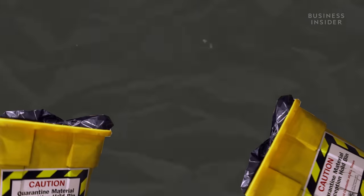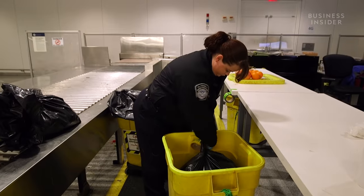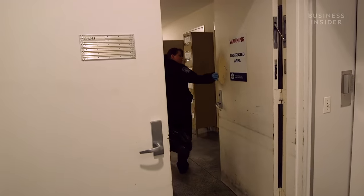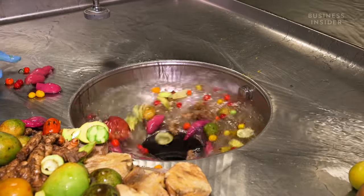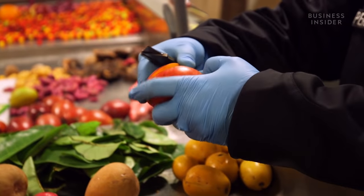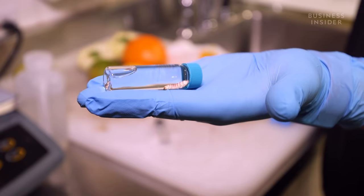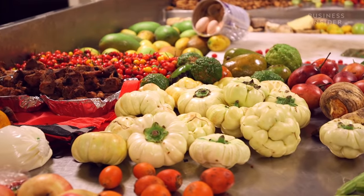JFK disposes of contraband food in one of two ways: the grinder or the incinerator. Ginger bags up seized items and labels them based on their final destination, then walks the bin down to the contraband room. This is the grinding machine — generally used for fruits, vegetables, that kind of commodities. It is called the Muffin Monster. But before Ginger can send a piece of fruit down the Muffin Monster, she cuts it open, squishes it and inspects it — looking for evidence of diseases, insertion points for insects and exit points for larvae.